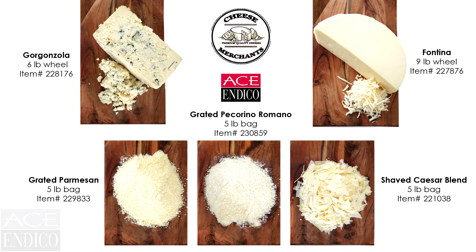No matter what your cheese needs are, Cheese Merchants has a solution for you.